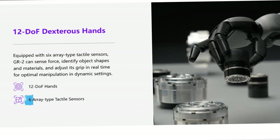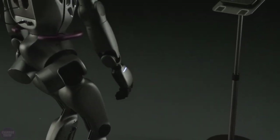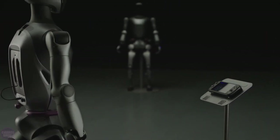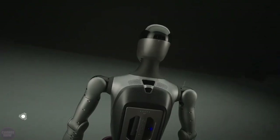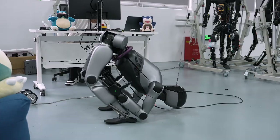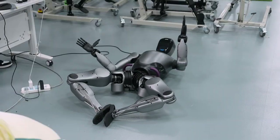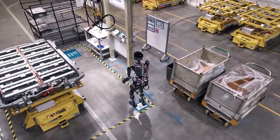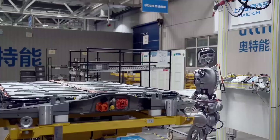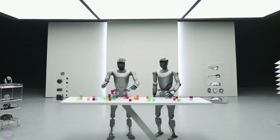One of the most impressive aspects of the GR2 is its ability to make real-time adjustments during its workout. Thanks to its array of sensors, the robot continuously monitors its position, the force it's exerting, and the balance of its weight. If it detects any deviation from optimal form, it makes instant corrections, ensuring that each movement is as effective and safe as possible.